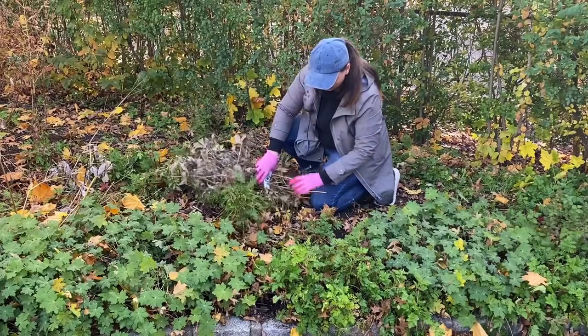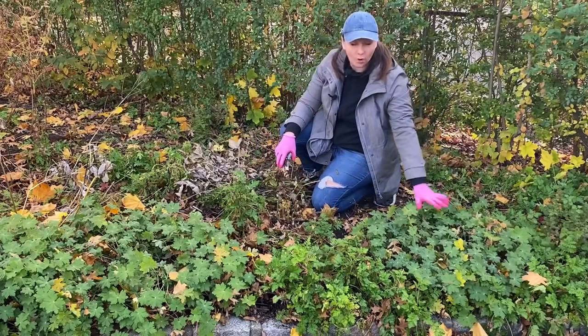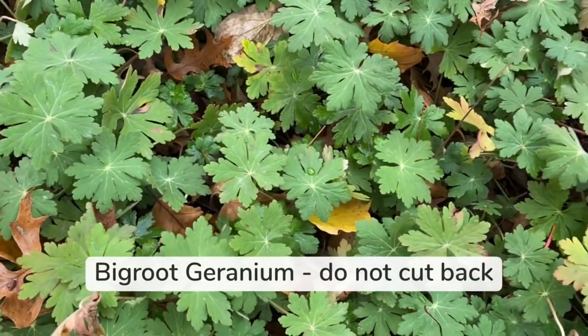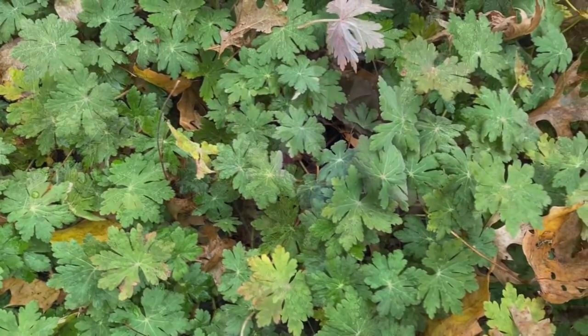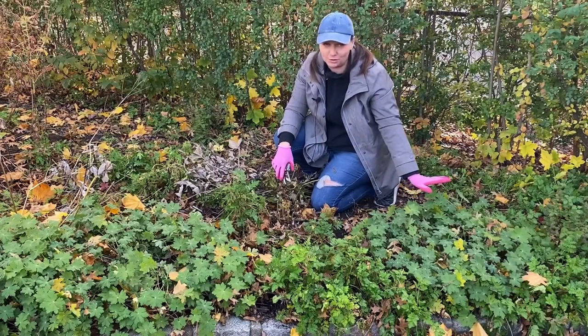On the other hand, there is a wonderful perennial right here next to the peonies. This is Geranium macrorrhizum on both sides. This one I do not touch. It is actually semi-evergreen in my area so I don't do anything with it. It is just beautiful all year round.